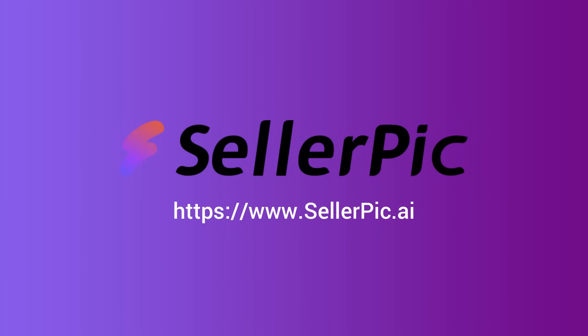This is sellerpick.ai, an AI tool that turns one image into stunning product photos, fashion models, and scroll-stopping video ads. Let me show you exactly what SellerPick can do and how it solves some of the biggest problems for e-commerce sellers.